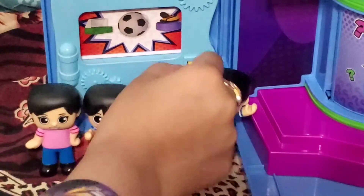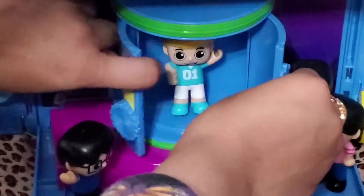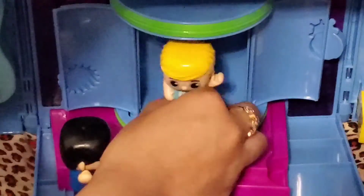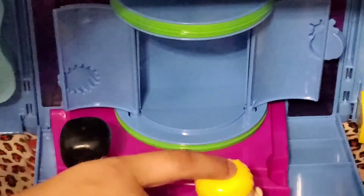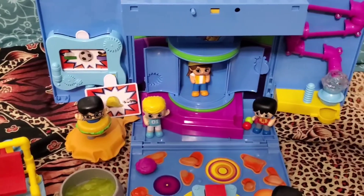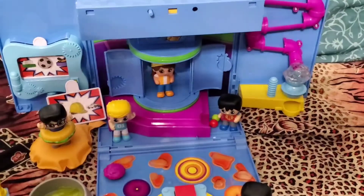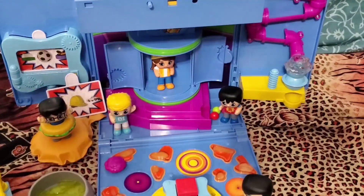Let's get the coin and go see who our mystery play date is. It's a soccer player! Hi guys, what are we going to do today? Some fun things, that's for sure! Well guys, thanks for watching. Don't forget to subscribe, like, and share, and don't forget to click the bell. Bye!